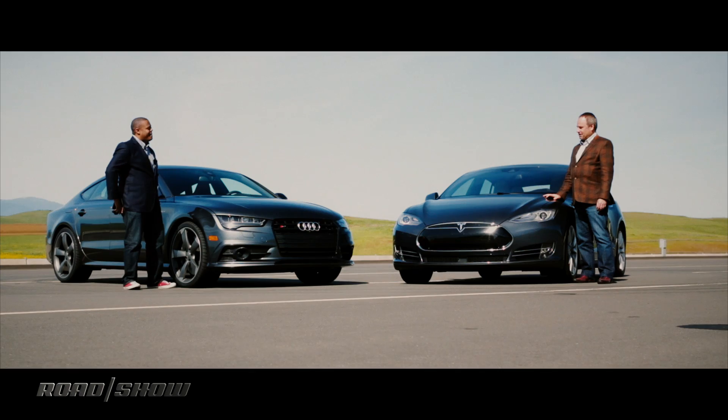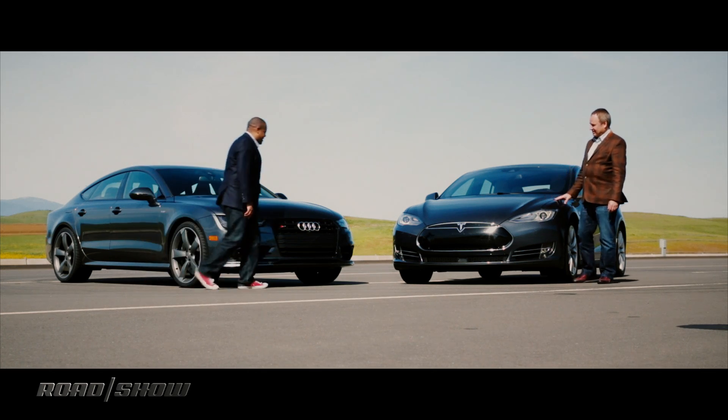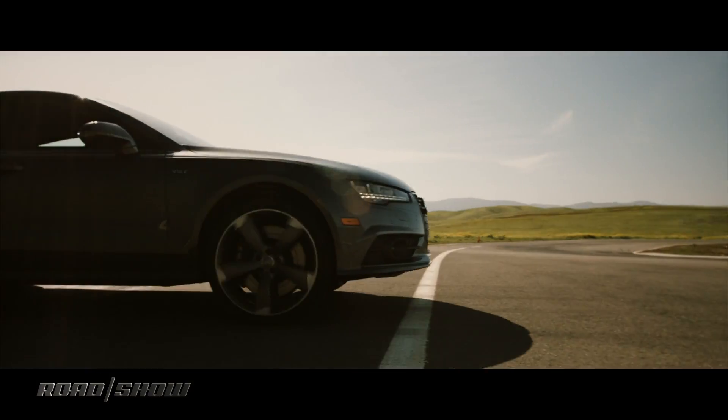Yeah, let's do a drag race. We've got the whole track today, so why waste it? Let's do some circuit handling first, because I think this Audi is going to show that Tesla a few tricks. Okay, but we'll do the drag race next, right? Yeah, we'll get around to it if you've got some range left at the end.